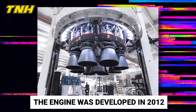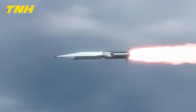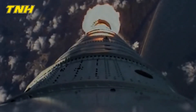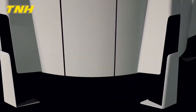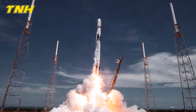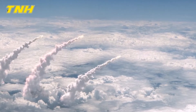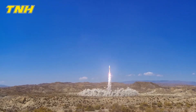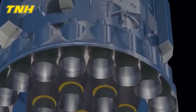Merlin 1D was developed in 2012 and went through its first round of flight tests in 2013. Its vacuum-specific impulse is 310 seconds and its enhanced expansion ratio is 16. It was fitted to the Falcon 9 launch vehicle, with a current production pace of eight engines per month, anticipated to increase to 400 engines per year. SpaceX claims that the Merlin engines driving the Falcon Heavy will improve its performance by a factor of two, making it the most powerful operational rocket in the world.